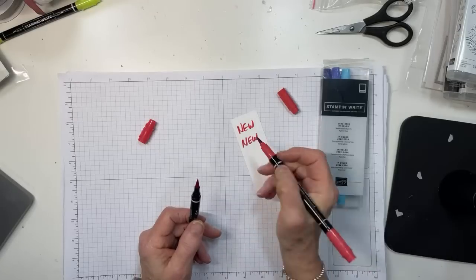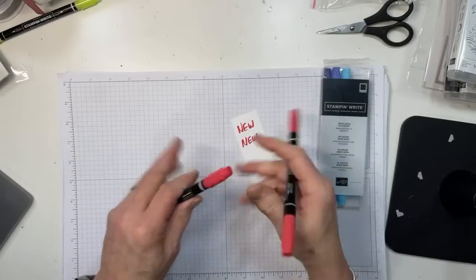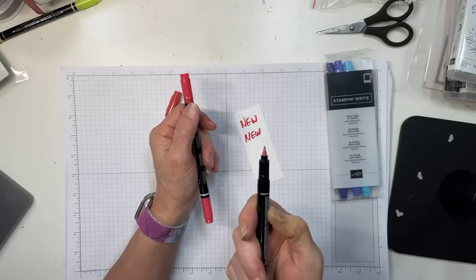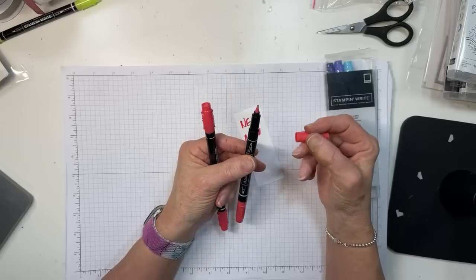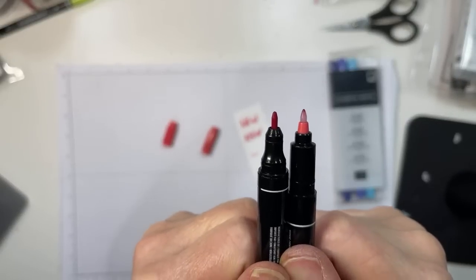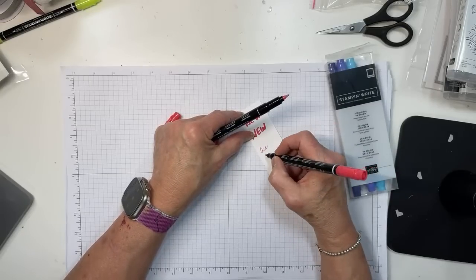The new brush tip gives a much nicer brush stroke. The really huge difference is in the other end — the old version has a tip that many of us really don't like. It's very persnickety for transferring ink, and Stampin' Up heard our cries. We have a new tip now — and yes, the old end was always, always dry.